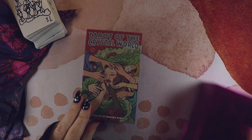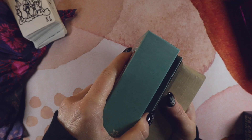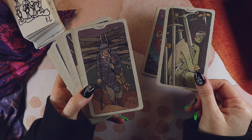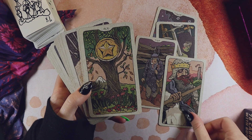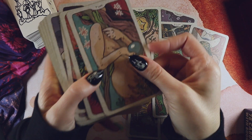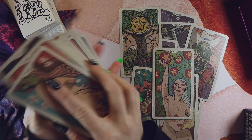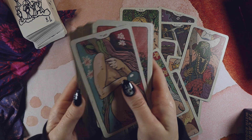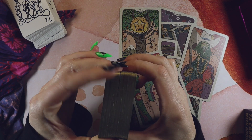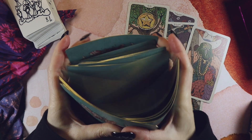My best shuffle and my worst shuffle. Best shuffle: this is the Tarot of the Crystal World — I talk about this all the time, but it's just such a lovely shuffle. It's got this gorgeous linen-like texture and it's all swishy and smooth but not slippery. It sounds so good, never clumps up, the gilding is fine and doesn't feel sharp, and it riffles and bridges like a dream.